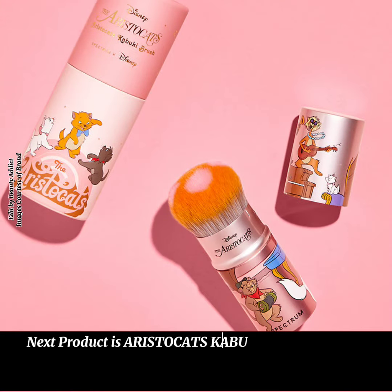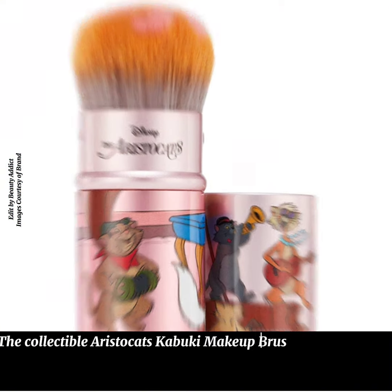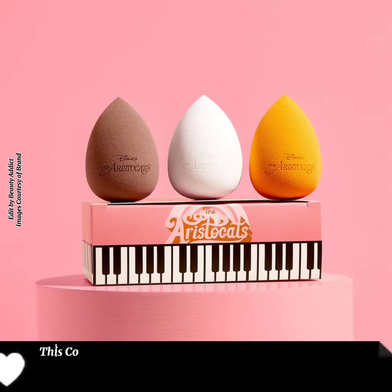The next product is the Aristocats Kabuki Makeup Brush, priced at $40. The collectible Aristocats Kabuki Makeup Brush is both adorable and practical, with a retractable design making it perfect to pop in your bag. This collection also includes the Aristocats Kitten Sponge Trio.